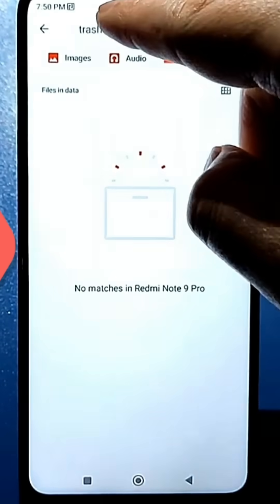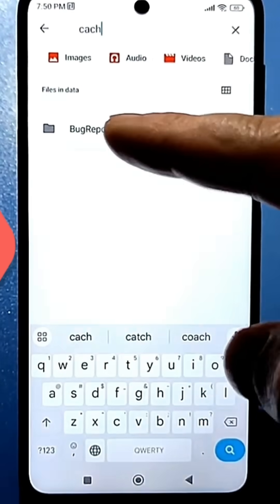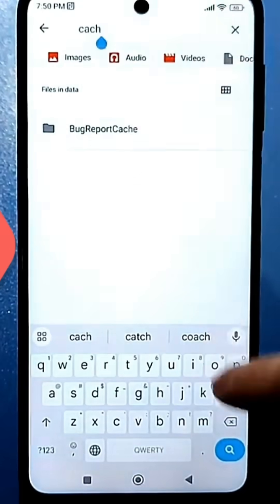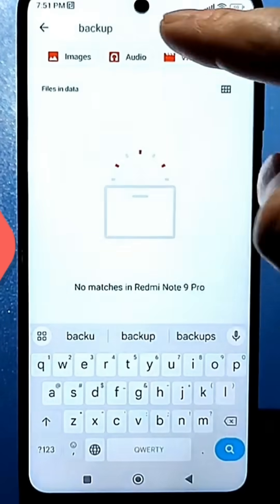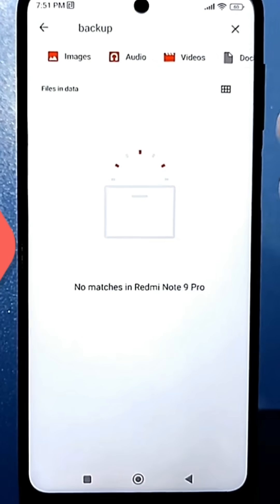You can also try searching for "cache." In my case, it didn't find anything because I'd already cleared everything. If you need to, you can watch the video — the link to which I'll leave in the description. You can also search for "backup," either partially or in full. These folders, like "album," "capture," and others, should also be deleted.